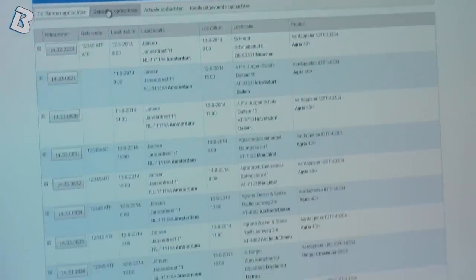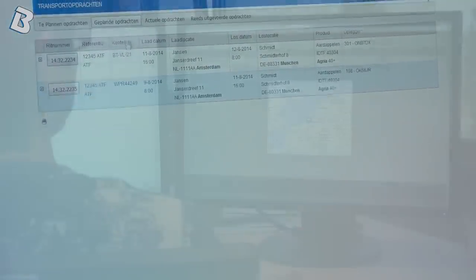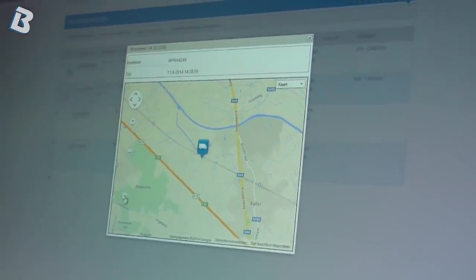Customers have a complete overview of their orders through Extranet. For planned, current, and completed orders, all information is up-to-date any time of the day.